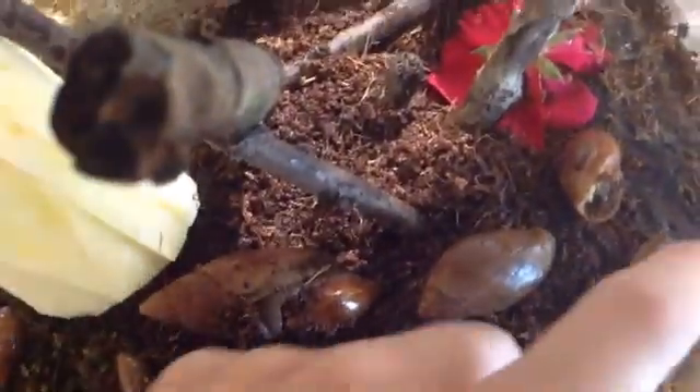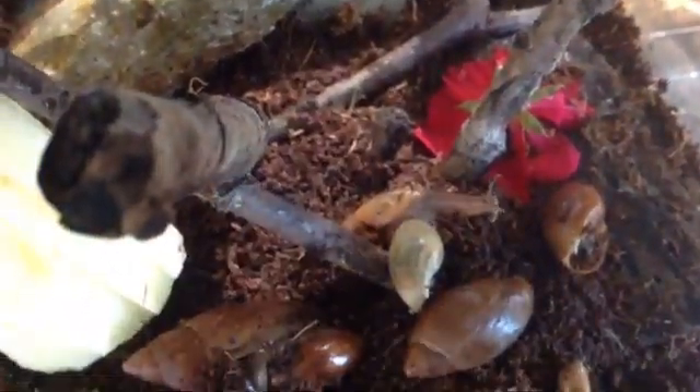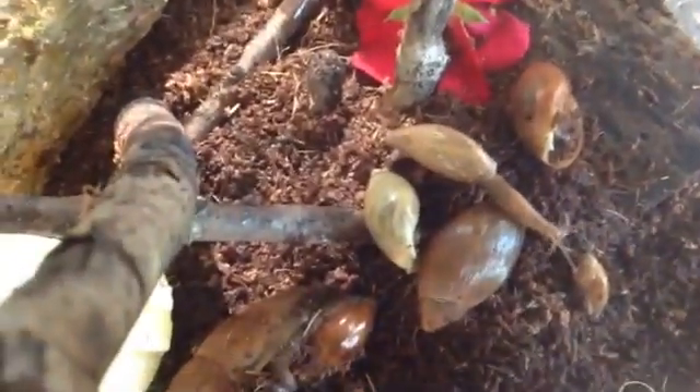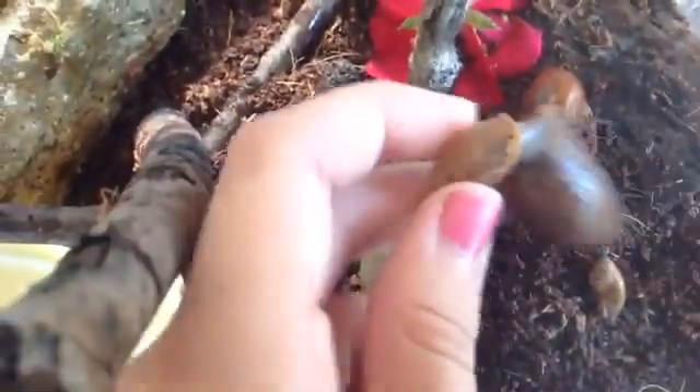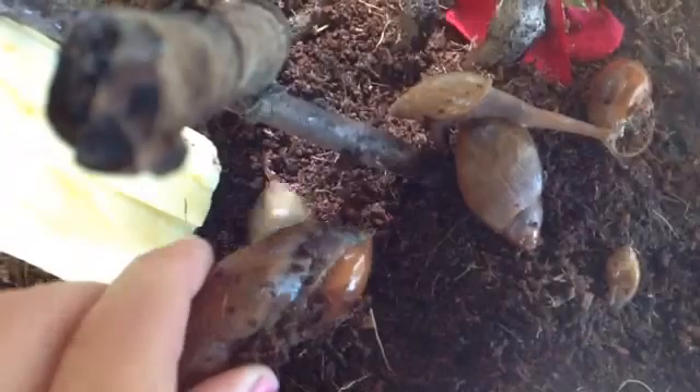If you are planning on keeping the carnivorous snail, you can also feed them apple peels or just the apple, flower petals, lettuce, cabbage, and just leaves you can find outside. They're a very fun creature to keep and fun to watch — especially fun to watch when you see them put their long snout-like mouth into another one's shell. Pretty cool.